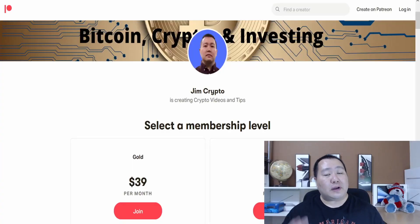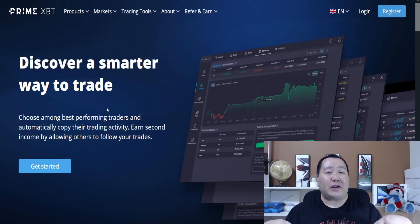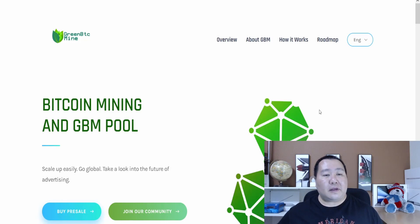As a reminder, if you want to know the latest pre-sale information, make sure you guys join my Patreon page. And if you want to know how I'm making a full-time income trading crypto, check out PrimeXBT — I have a bonus code in the video description below. This is Green BTC Mine.